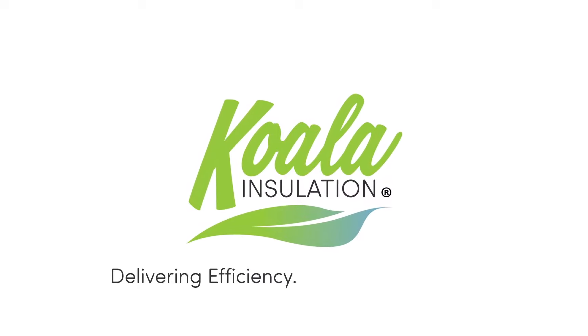Your local Koala Insulation contractor is focused on providing the best insulation for your building. Call today to see if cellulose can solve your insulation needs.